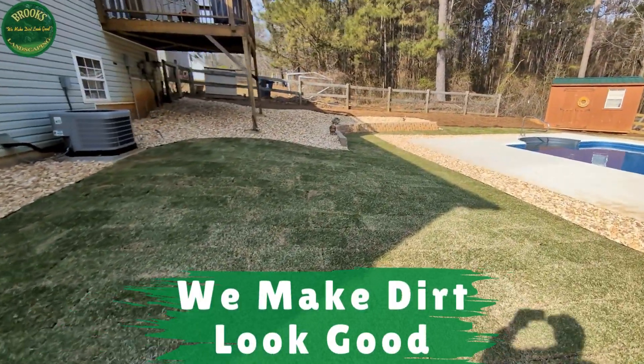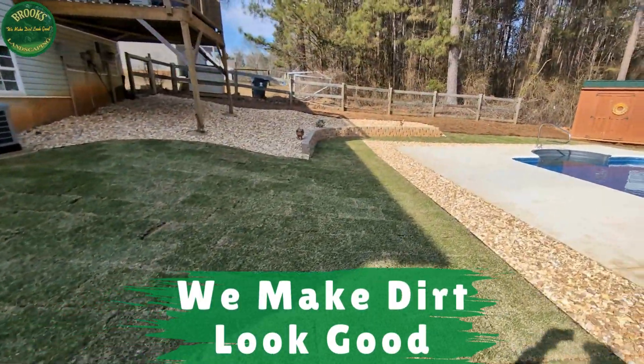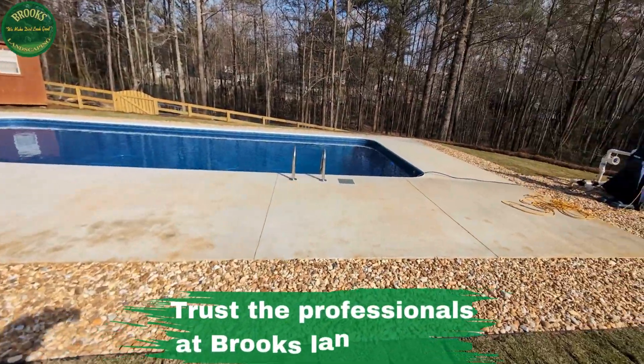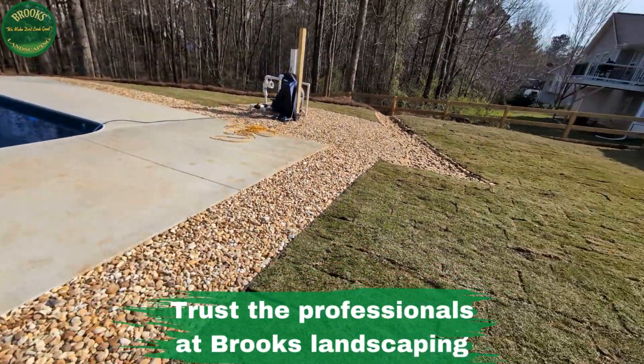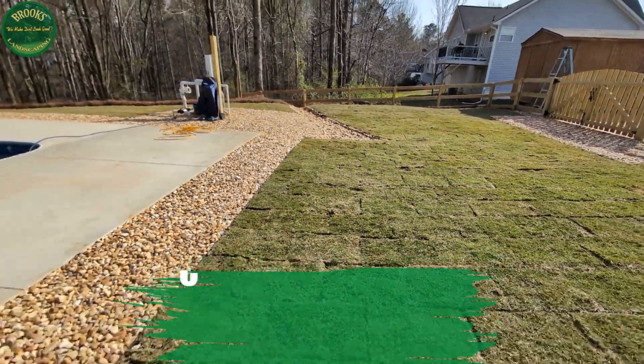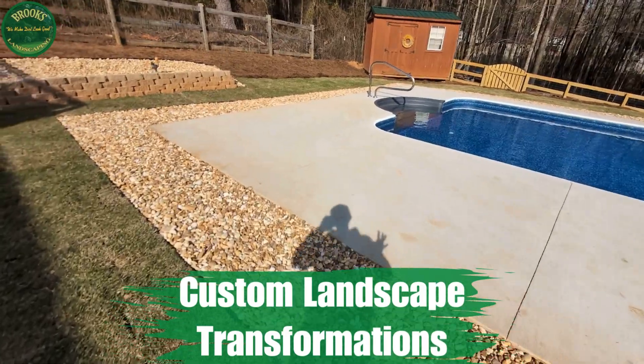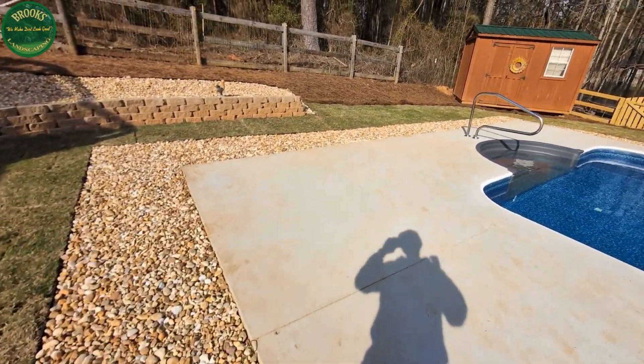We are back at it again right here at Brooks Landscaping. In exceptional fashion, we've completed this customer's landscape transformation with this beautiful landscape design that incorporated not only the beautiful Zeon Zoysia that you see here, but as well as our beautiful decorative gravel that allowed us to secure this customer's existing concrete slab.